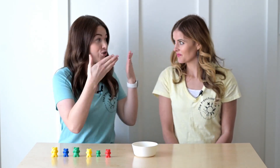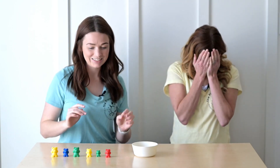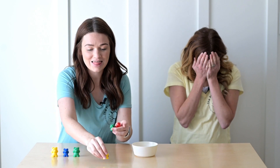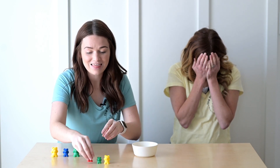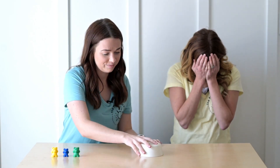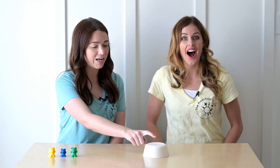I'll go first. So Tony, don't look. I'm going to hide some teddy bears under the bowl. Okay Tony, you can open your eyes and see if you can figure out how many bears are in my bowl.